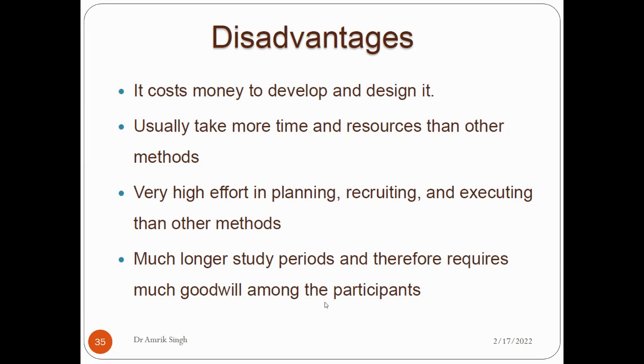The disadvantages of ergonomics are that providing more comfort and more facility costs money. Ergonomic methods usually take more time and resources than other methods. If you work safely, you will naturally work slightly more slowly and take more time. There are very high efforts required in planning, recruiting, and executing. It is a time-consuming process, requiring a much longer study period and therefore considerable goodwill among participants. These are some limitations of ergonomics.